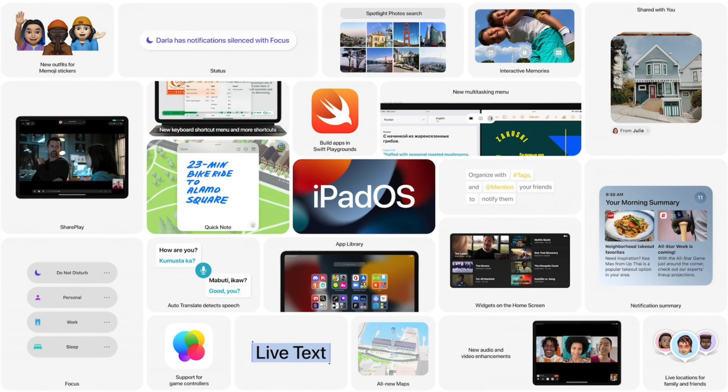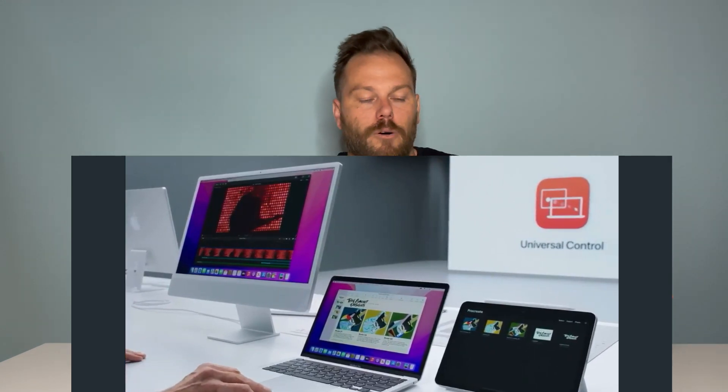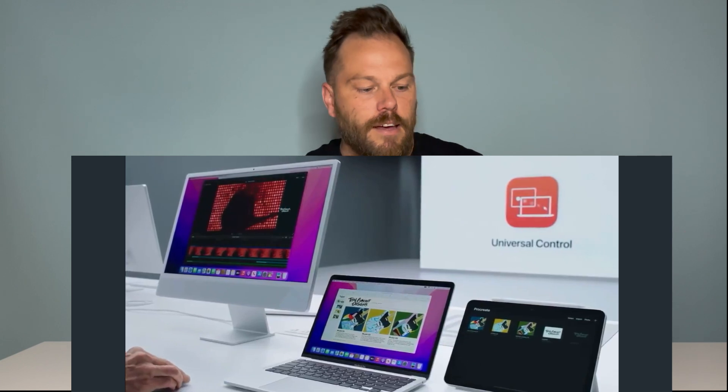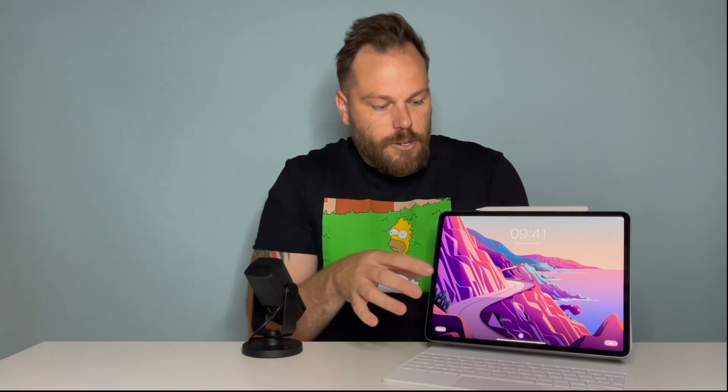I'm gobsmacked at how great the iPad hardware is and how limited it is with the software. But it became clear to me what Apple's absolute intention is — they don't want this to be your everyday laptop replacement. They want you to have an iPad for drawing or watching content on the sofa, a MacBook Air or MacBook Pro M1 for mobile creation, and an iMac for desk-based editing. They want you to have all three. They are not going to kill off the MacBook Air so the iPad can replace it.